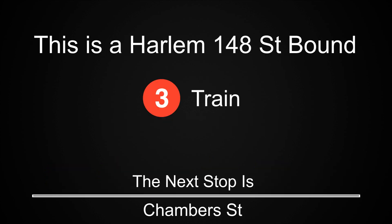This is a Harlem 148th Street-bound 3 train. The next stop is Chambers Street. This is Chambers Street. Transfer is available to the 1 train.